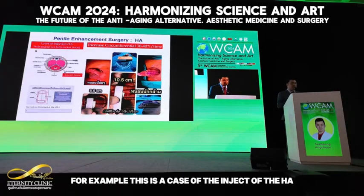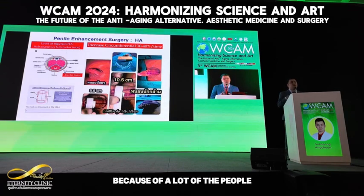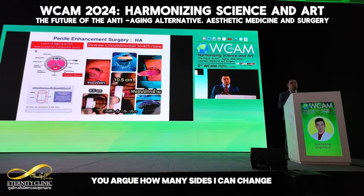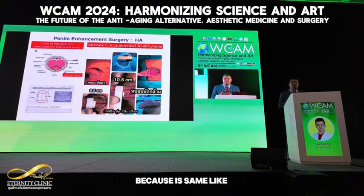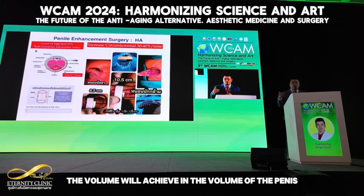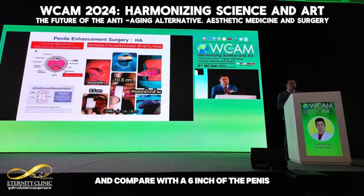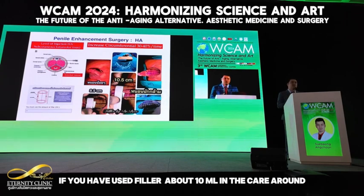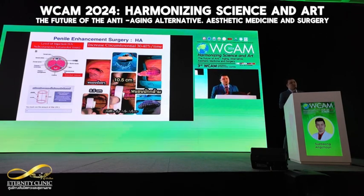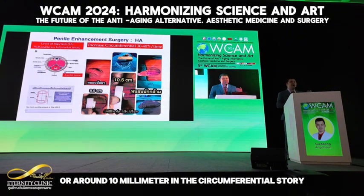For example, in the case of the injection of HA, you need to know because a lot of people will ask you how many sizes can change after injection — it is the same as the volume change in the penis. If you have a 4-inch penis compared with 16, that is more than 50 percent. For that reason, if you have used filler about 10 ml in the case of around 4 inches, the size normally changes about three to four condom sizes, or around 10 mm in circumference.